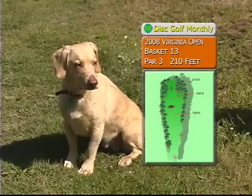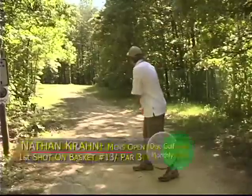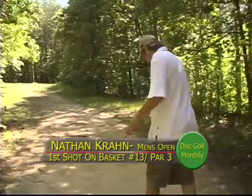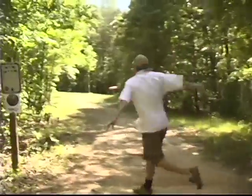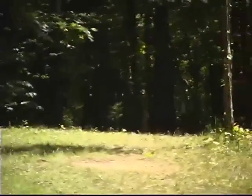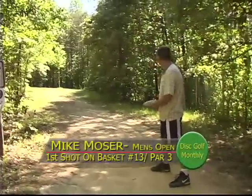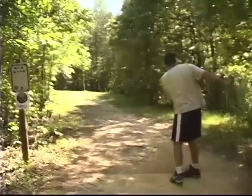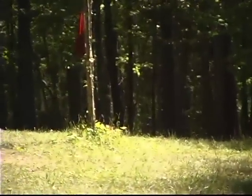All right, we're on hole 13, par 3, 210 feet. What are they throwing on this hole? Well, this hole's a short little right-to-left. Looks like Nathan has his putter — being a disc golf player, it's probably a Challenger. Smooth down the right side with a little kick back. Mike Moser looks like he has a stiff Aviar — the Aviar that he likes to throw off the tee. Caught a little branch, and Mike's wishing it to go further on.